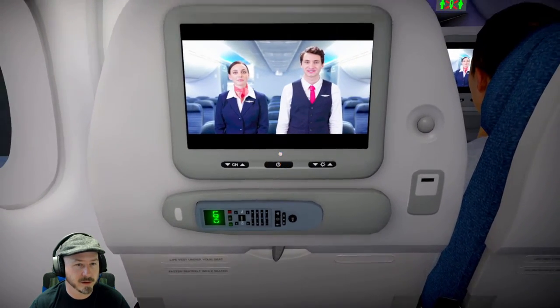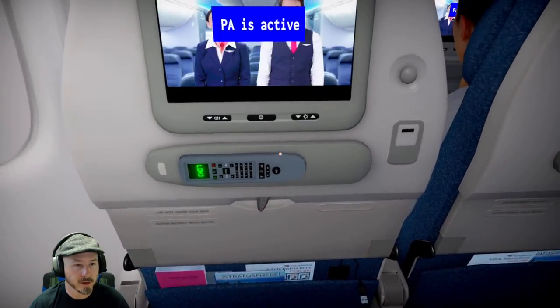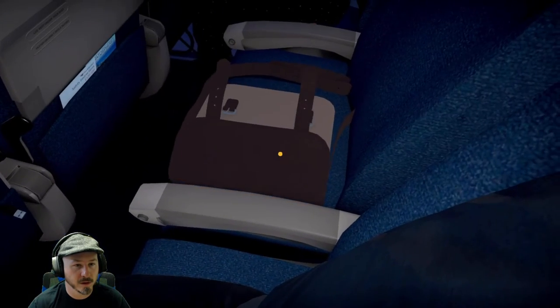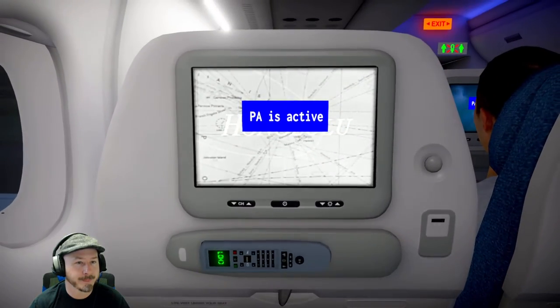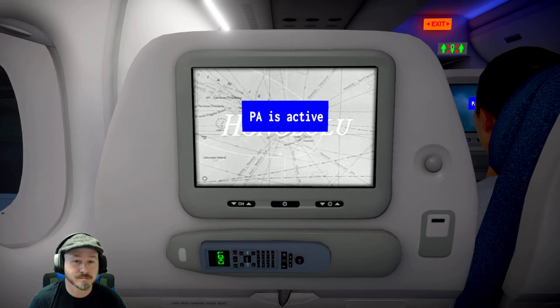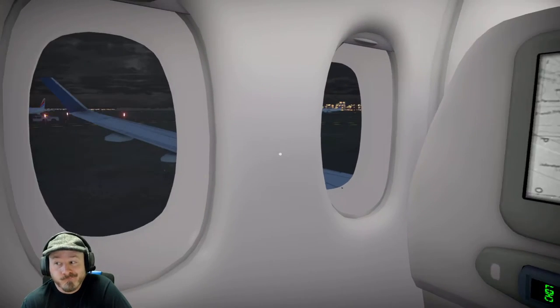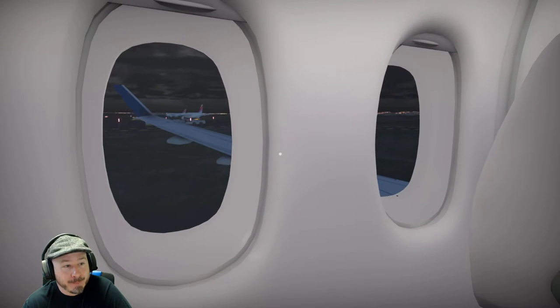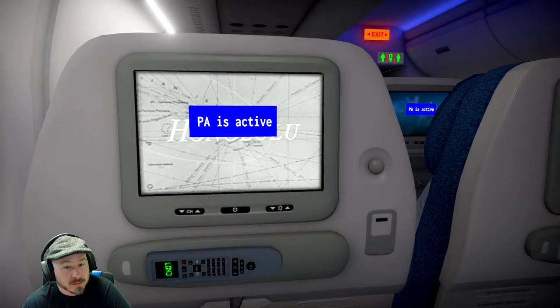Good night, ladies and gentlemen. On behalf of myself and the flight crew, it's our distinct pleasure to welcome you on board Pan-Atlantica flight 708 with non-stop service to Halifax. Our flight time today should be around two hours, maybe a little over. We'll be cruising at around 35,000 feet off the ground, traveling at about 575 miles per hour. I'll be back in touch if we've got any other updates for you en route. For now, sit back, relax, and enjoy the flight.